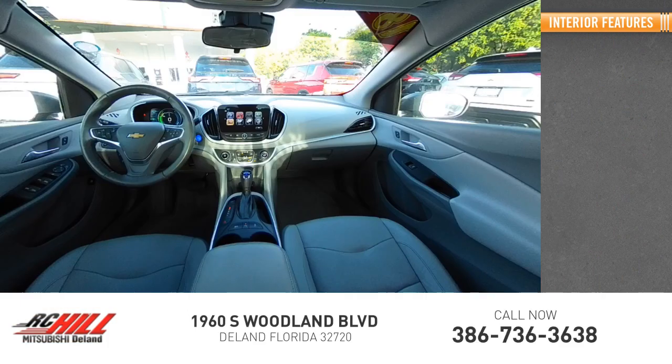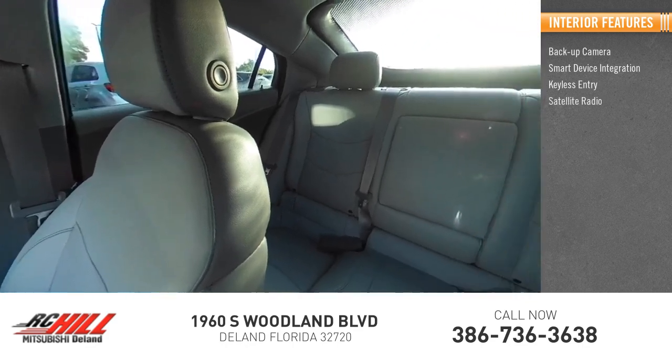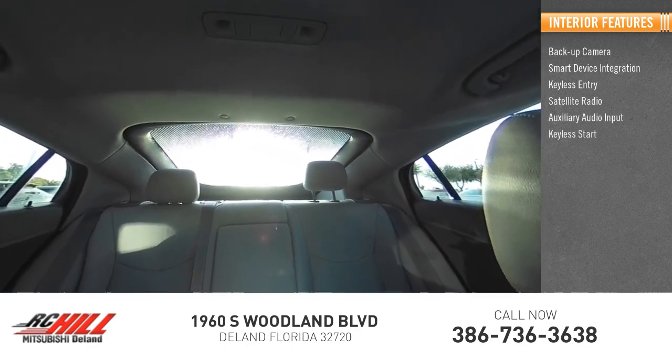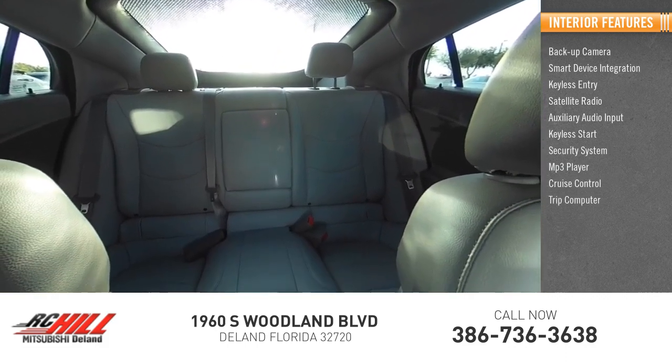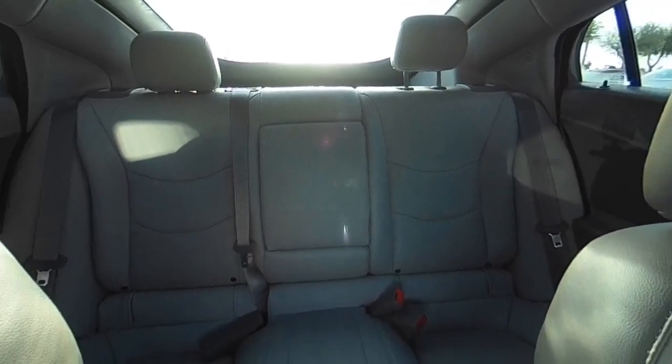Inside you'll find backup camera, smart device integration, keyless entry, satellite radio, auxiliary audio input, keyless start, security system, MP3 player, cruise control, trip computer. This vehicle offers reliability and good looks at a great price.